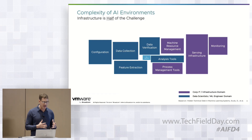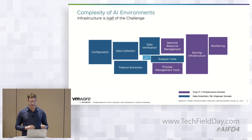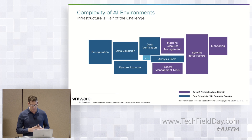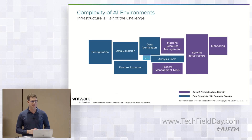On the left side, we have all of the data science pieces — configuration, data collection, feature extraction, and others that our data scientists have to contend with. And then on the right side, we have the core IT, the infrastructure domain: serving out the infrastructure, monitoring it, managing the tools and resources. Right in the middle, we have the algorithms and the models, which actually turns out to be a very small piece of the puzzle, especially when you're trying to go to full-scale production.